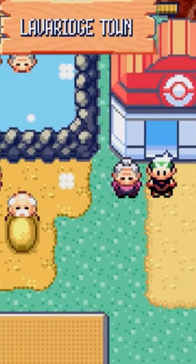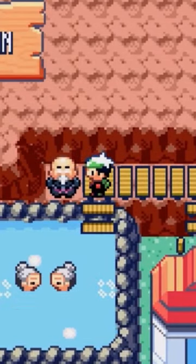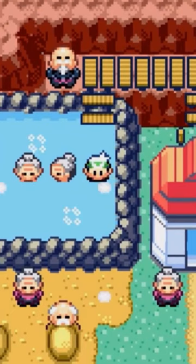Lava Ridge Town, a quaint little place on the side of Mount Chimney that I would just really love to visit in real life. Inside the Pokémon Center, you'll see a doorway in the back that allows you to access the hot springs. There isn't much to do here, but I like that it's a nice detail that you're able to actually go inside the water.